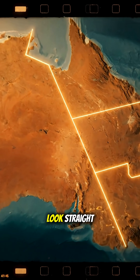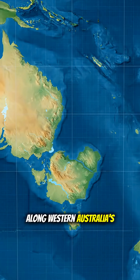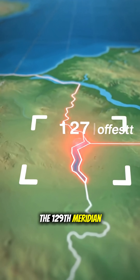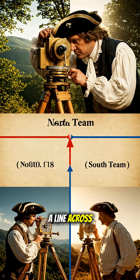Did you know Australia's borders only look straight? Zoom in and you'll find a 127-meter gap along Western Australia's edge. When surveyors mapped the 129th meridian, they started from opposite ends and missed each other. Rather than fix it, they drew a line across the gap.